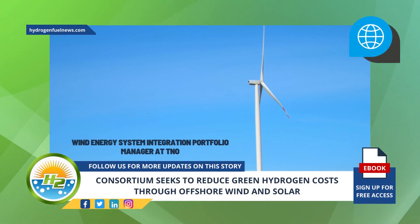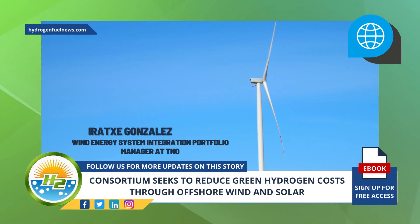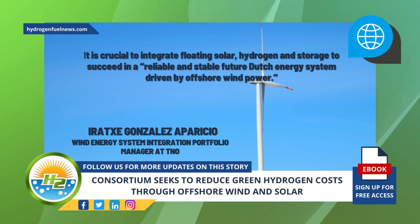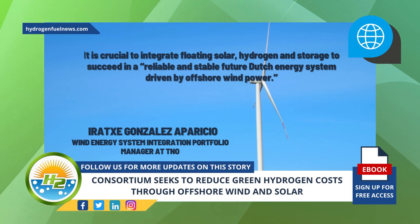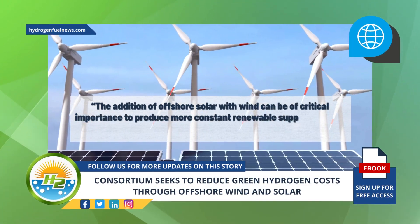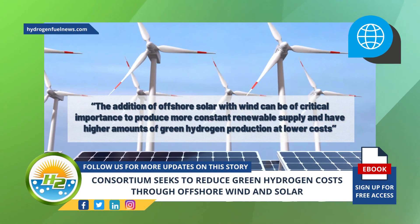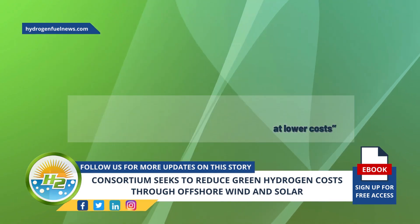Wind Energy System Integration Portfolio Manager at TNO, Erazzi González Apericcio, said that it is crucial to integrate floating solar, hydrogen, and storage to succeed in a reliable and stable future Dutch energy system driven by offshore wind power. The addition of offshore solar with wind can be of critical importance to produce a more constant renewable supply and have higher amounts of green hydrogen production at lower costs, Erazzi González Apericcio said.